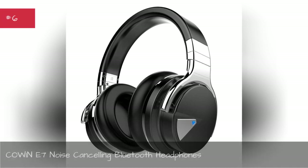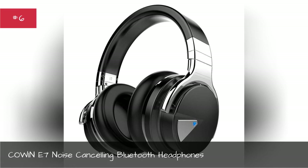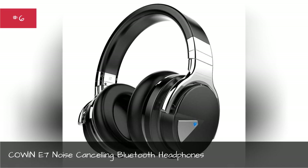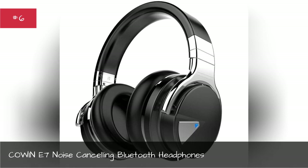Count it a Seven Noise-Cancelling Bluetooth Headphones. To get completely absorbed in your music, make sure the outside world can't bother you.